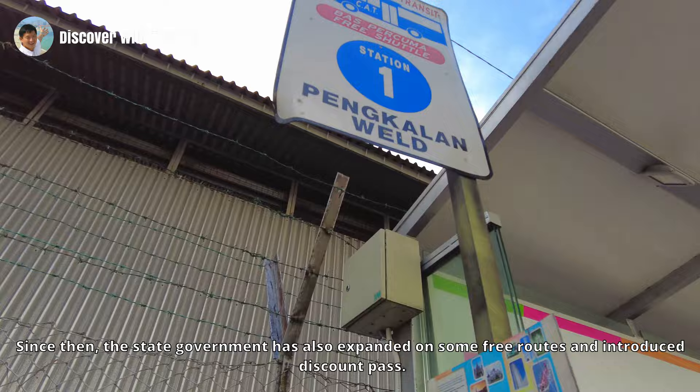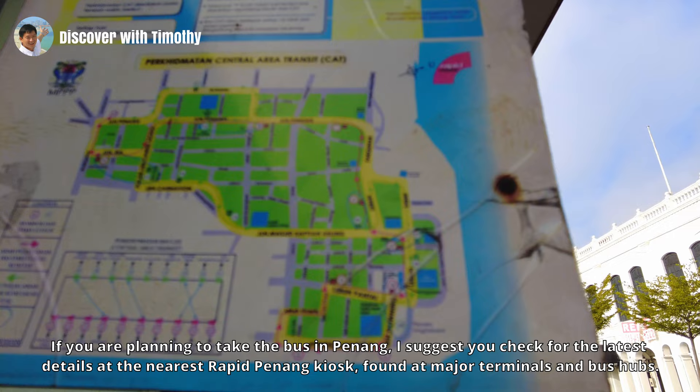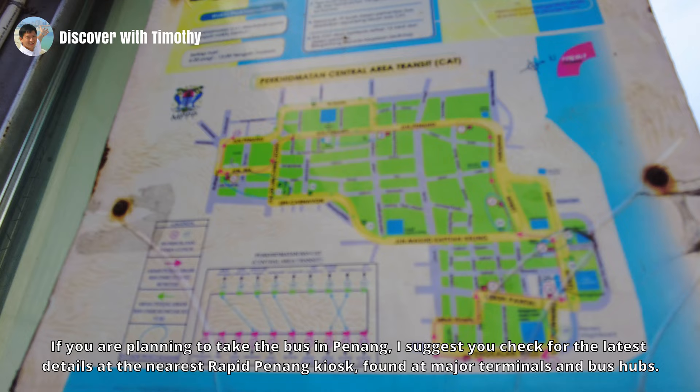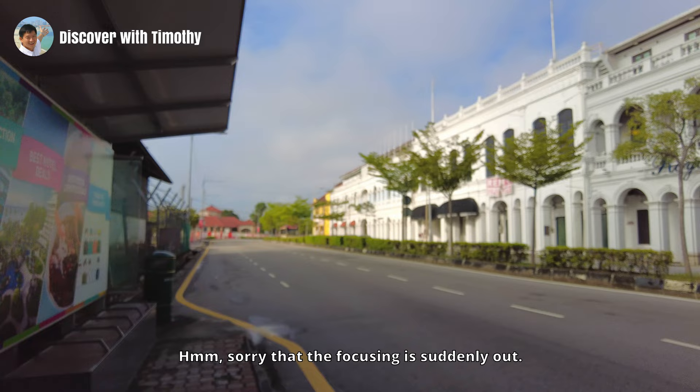This is Station One of the Central Area Transit, the pioneer of government free buses in Penang. Since then the state government has expanded on some free routes and introduced discount passes. If you are planning to take the bus in Penang, I suggest you check for the latest details at the nearest Rapid Penang kiosk found at major terminals and bus hubs, as details are updated all the time — it's best I do not mention information that might quickly become obsolete.